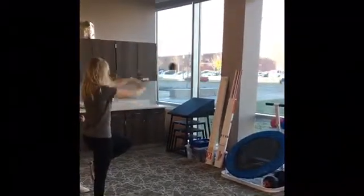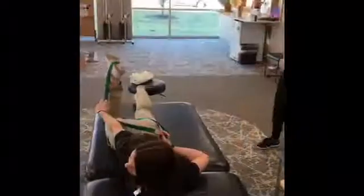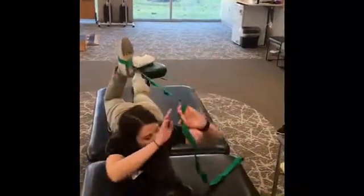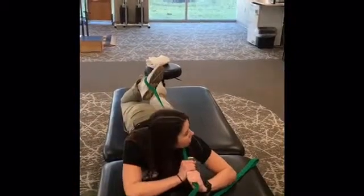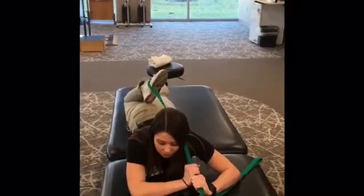It sometimes takes some practice. We not only prescribe strengthening exercises, but we also incorporate stretching. We show the patient how they can do these same exercises at home.